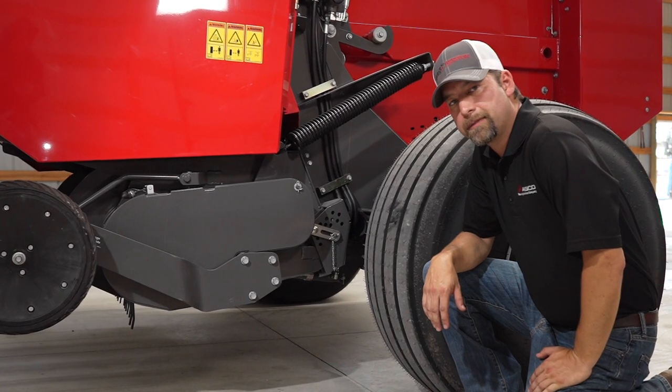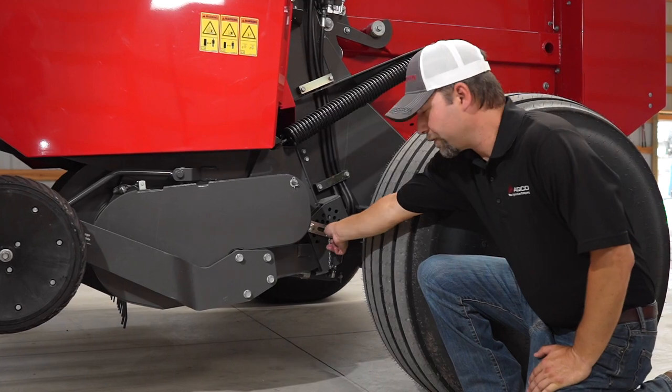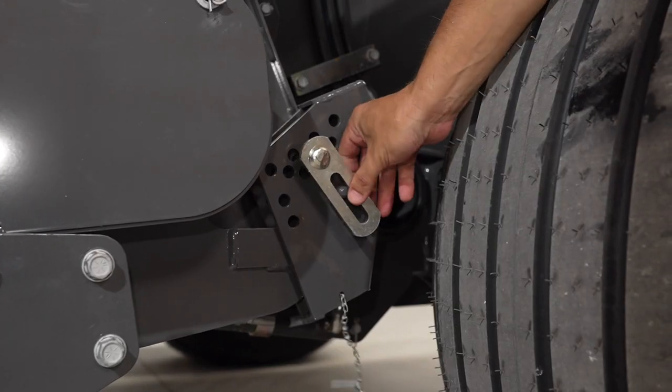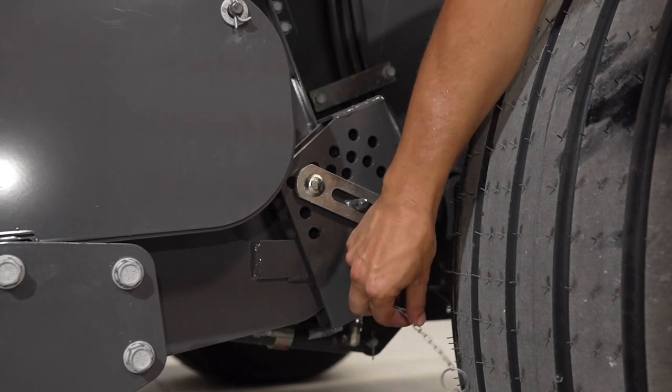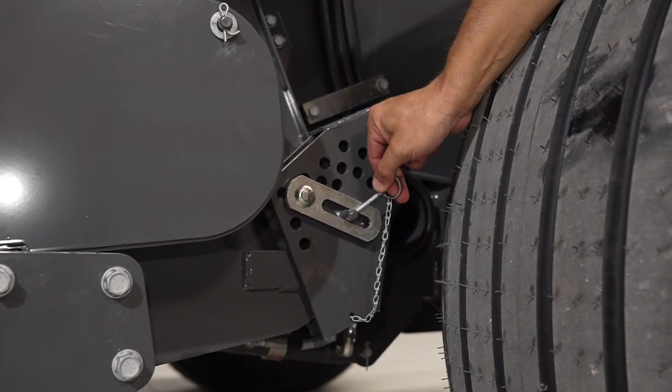To set the lower maximum on your pickup, all you have to do is pull this pin. As you can see, we have a myriad of options here, and you can put it wherever you need to so that when you lower it, it'll only go to that point.